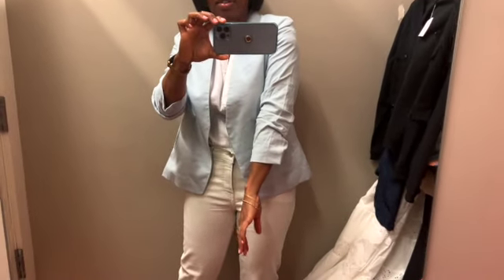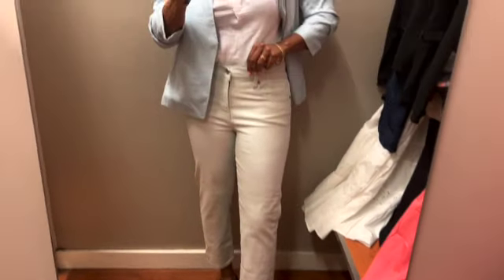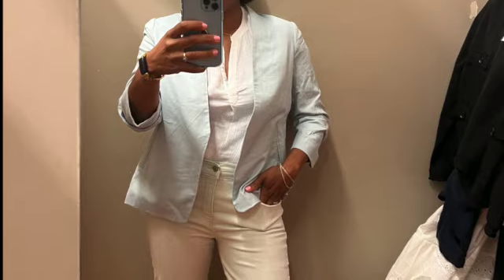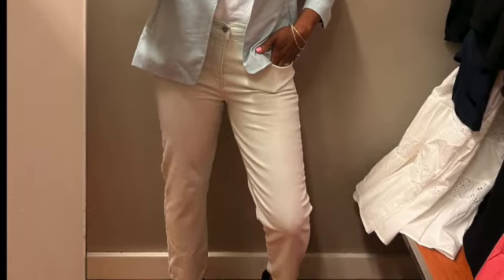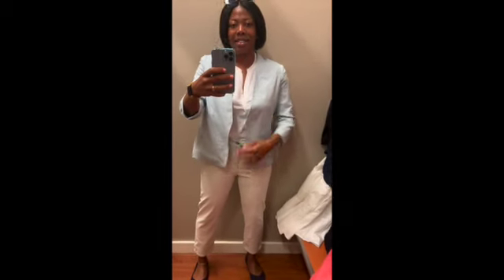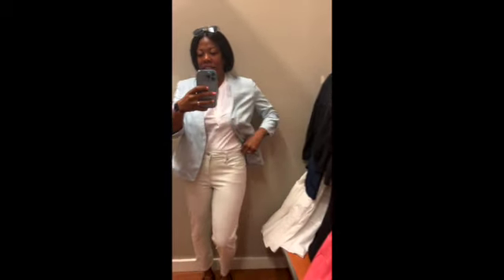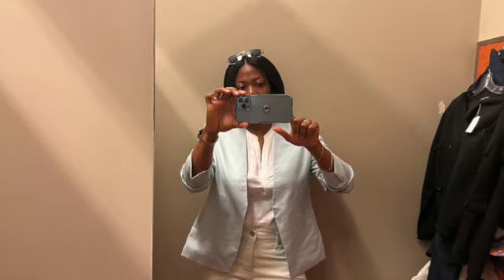Then there's this awesome linen blazer — I really, really like it. It's colorless, kind of neutral, and I'm wearing it with my own white shirt. And then these light-colored blue jeans that I was just loving — they're soft, they're comfortable. I'm going back to the jacket because I'm in love with it. There's ruching so it stays up and I don't have to keep pushing it up — it just stays on its own. The whole look — the white shirt, light-colored jeans, and that jacket — looks amazing.